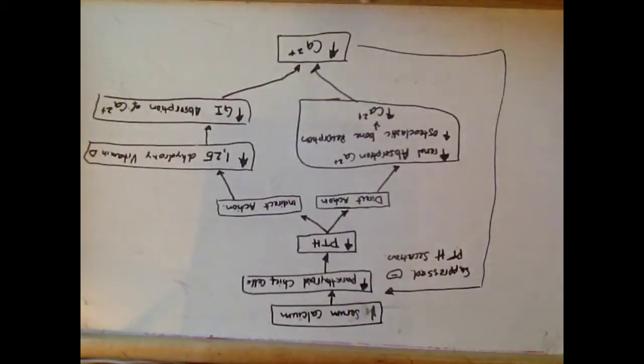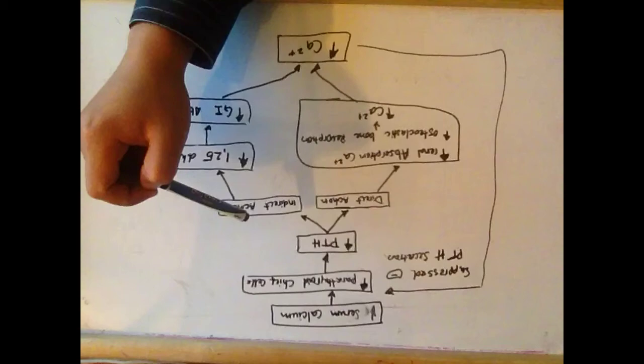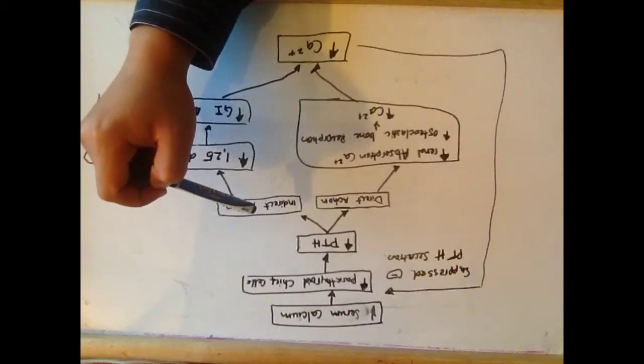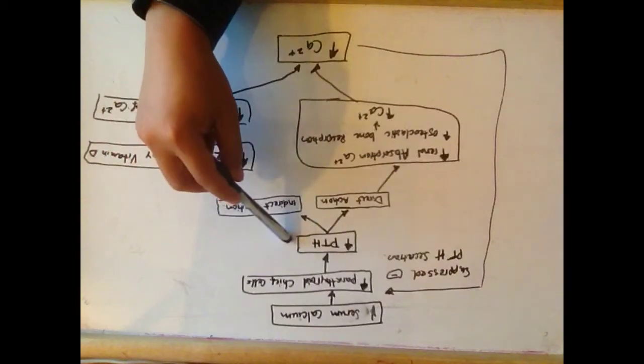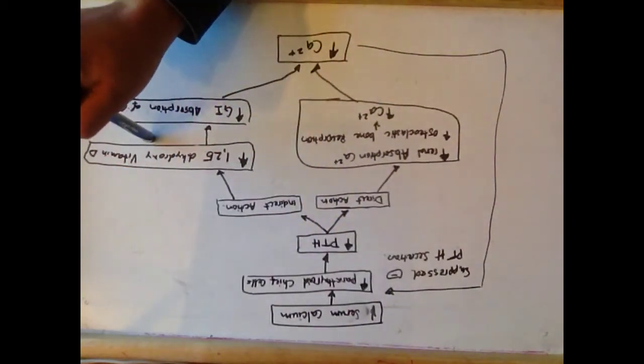The regulation of serum calcium. Serum calcium is tightly regulated. Calcium enters the bloodstream from the bones and from intestinal absorption. Calcium is excreted in the urine. The balance is mainly regulated by circulating PTH, parathyroid hormones, and 1,25-dihydroxyvitamin D.